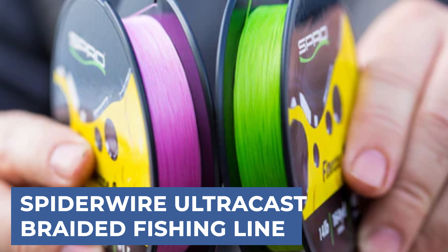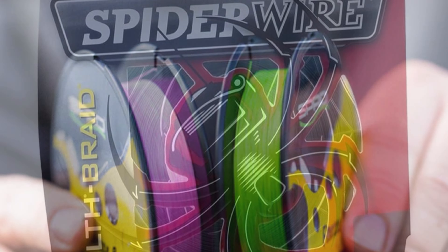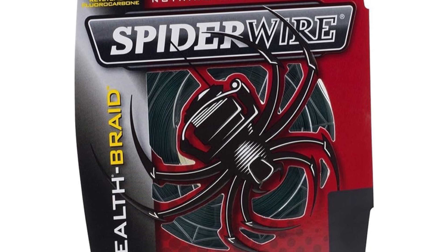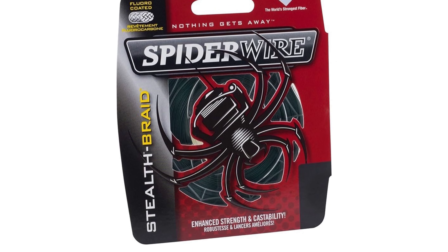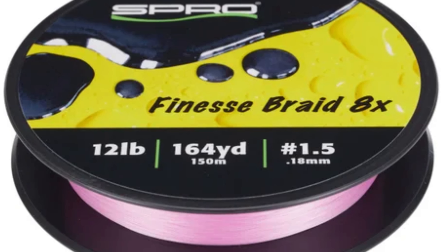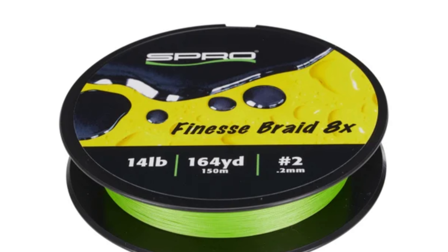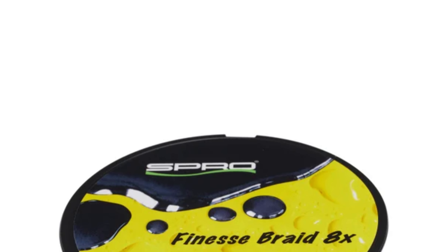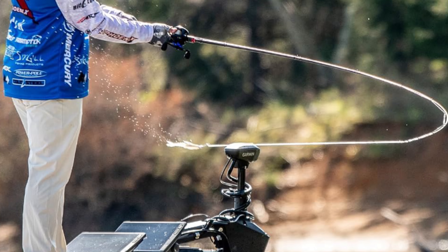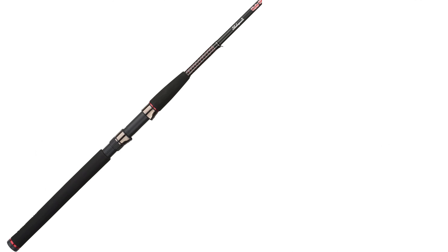Before we get to the best of the bunch, let's look at the runner-up for today's video. Spiderwire UltraCast Braid empowers anglers to perform at their peak with its tightly constructed 8-fiber polyethylene braid. Utilizing a unique cold fusion process, this line achieves a super-compact design that enables extremely long casts without compromising strength or abrasion resistance. Its high strength-to-diameter ratio ensures reliability on all reel types, while the superior abrasion resistance guarantees durability in rugged fishing environments. The compact 8-strand braid, made from 100% polyethylene fibers, offers effortless casting for impressive distance. Spiderwire UltraCast Braid is the go-to choice for anglers seeking a versatile and high-performance fishing line.